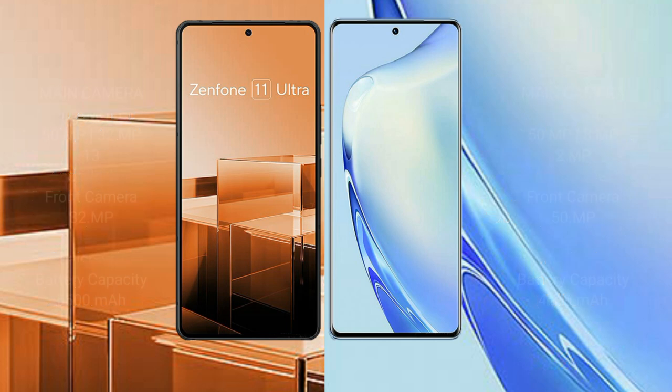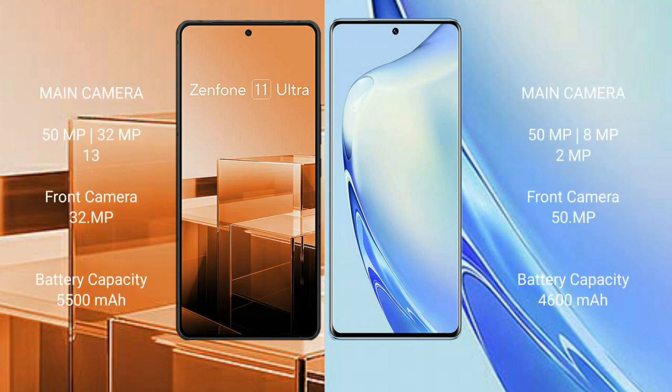The Asus Zenfone 11 Ultra features a triple rear camera setup of 50MP plus 32MP plus 13MP, and a 32MP front camera. The Vivo V27 features a triple rear camera setup of 50MP plus 8MP plus 2MP, and a 50MP front camera.